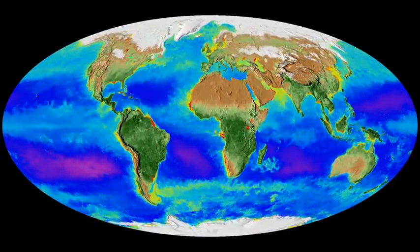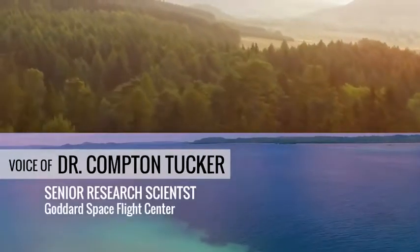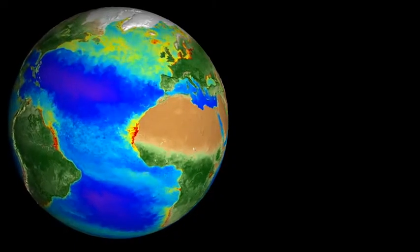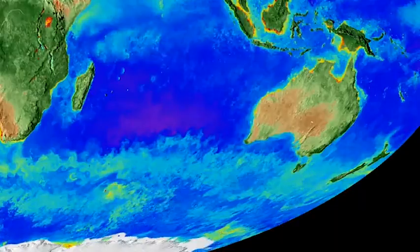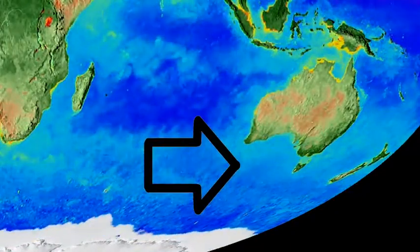We're actually watching the planet breathe. About half of the total photosynthesis on the planet occurs on land and half in the oceans. That's Dr. Compton Tucker, who pioneered satellite monitoring of vegetation on land. The spring and summer months kick off the growing season for plants on land, illustrated in dark green, and tiny microscopic plant-like organisms in the ocean called phytoplankton, seen in the light blue.